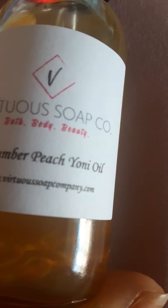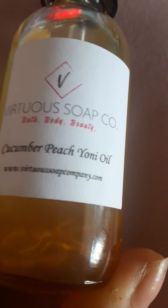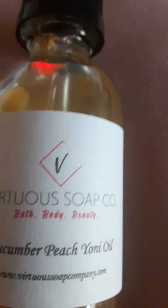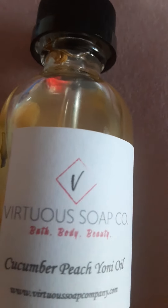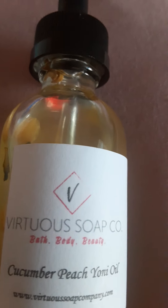This is for lubrication or just to keep you fresh and smelling good down there — for us ladies. Check them out on Etsy at www.virtuessoapcompany.com. It's natural, and it's better to use natural products than store-bought products. A lot of women don't know that there are soaps specifically for your vaginal area — but there are, and I just showed you one.